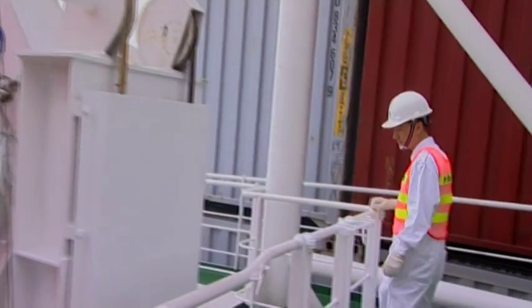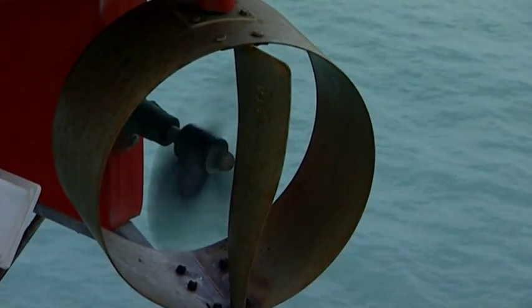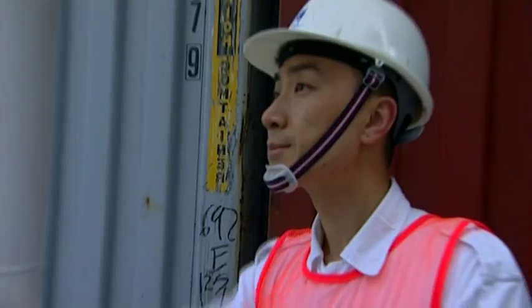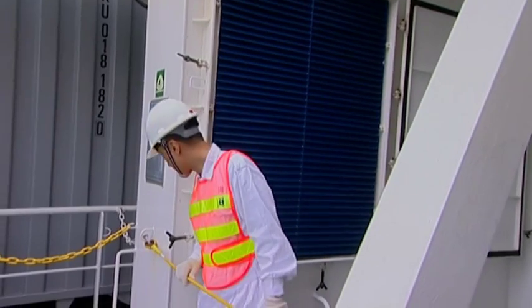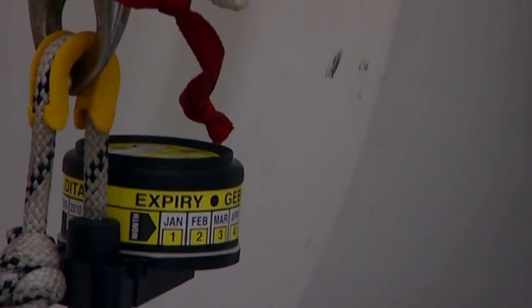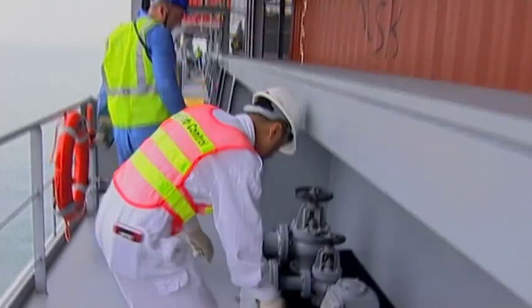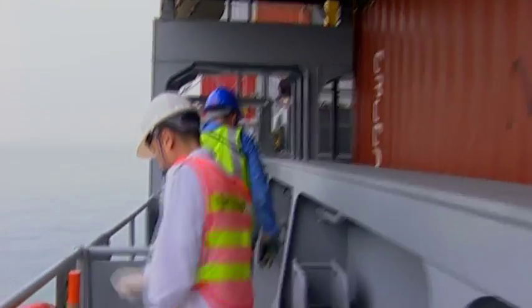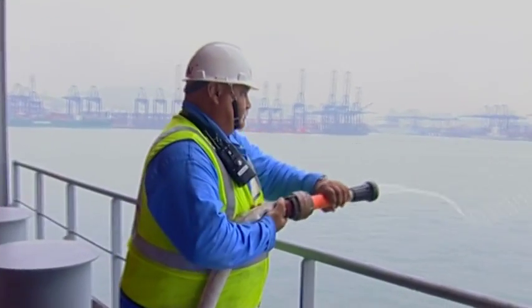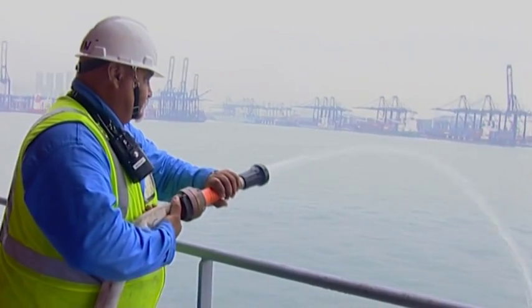For the survival craft, the PSCO will want to see that they are in good condition and that they have been inspected as scheduled. The PSCO will want to know that all the life rafts have been serviced, and that records of this are available. PSCOs will need to be certain that regular drills take place. They can ask for a safety drill to be performed, provided the master decides it is safe to do so.